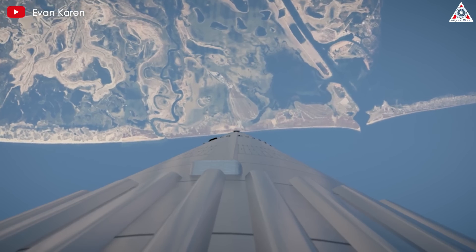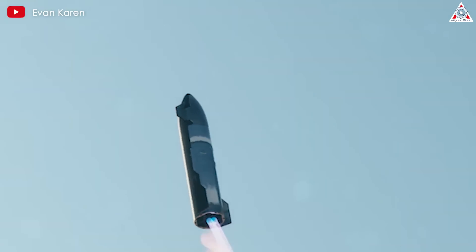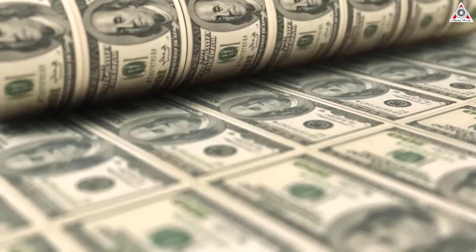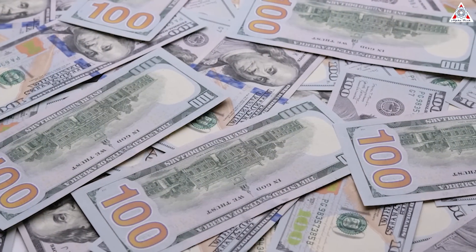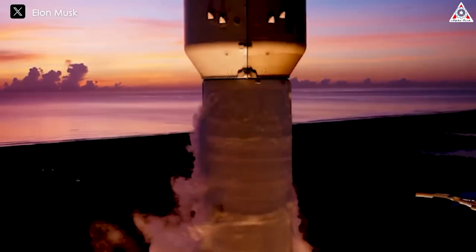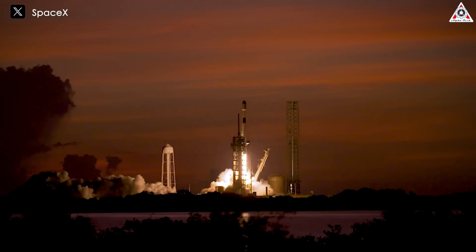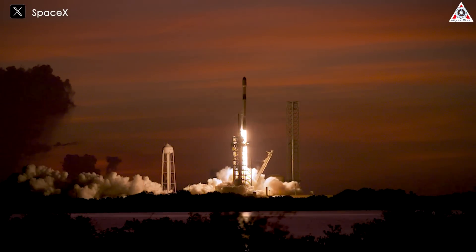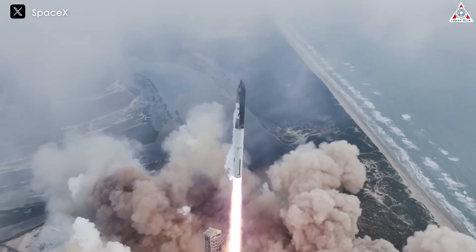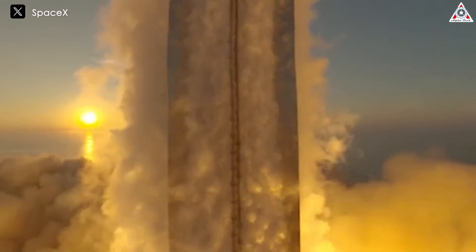The economics of SpaceX's reusable launch system are designed to accommodate frequent flights without a proportional increase in cost. The key advantage is that the cost of propellant, already relatively low, does not scale significantly with the number of flights. Instead, the focus shifts to the efficiency of launch operations, where SpaceX has already demonstrated considerable proficiency with its Falcon 9 program. The ability to launch multiple Starship flights in quick succession could make even a high number of tanker flights feasible, both technically and financially.